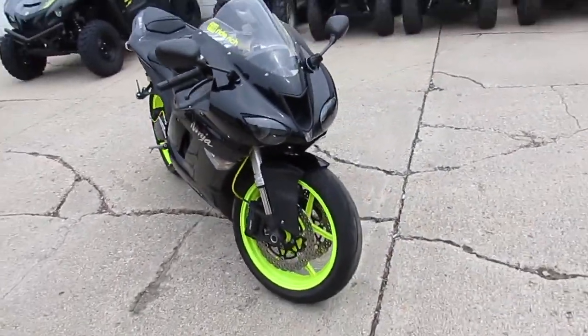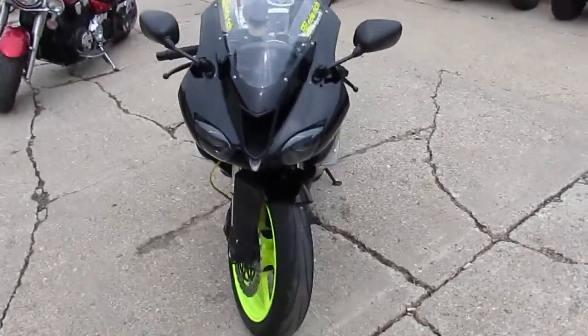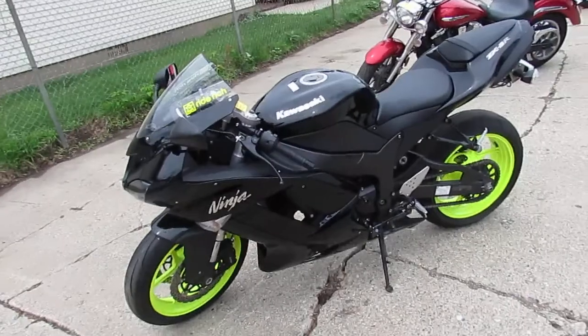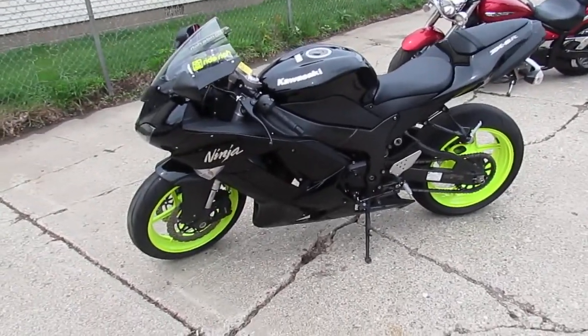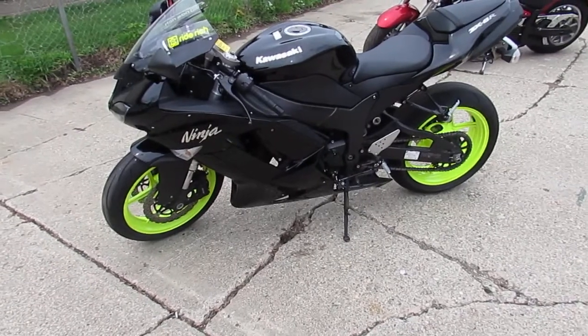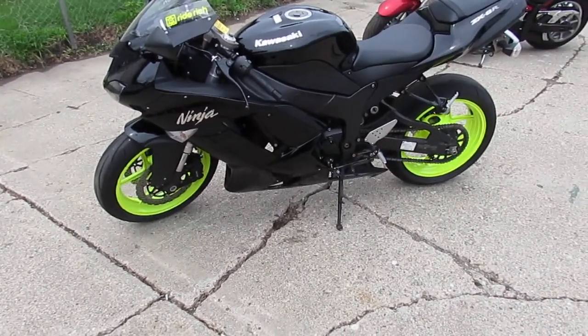We've got this thing priced right at $4,999. Vivid black paint, high-visibility wheels — you guys can't go wrong. Bike only has 13,863 miles, runs strong, needs nothing. I see it's got a carbon fiber exhaust, which is going to make the ZX6R sound as cool as it looks.